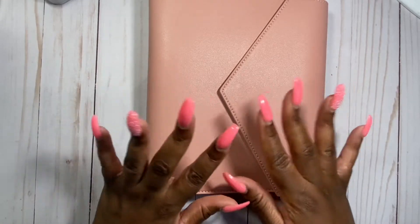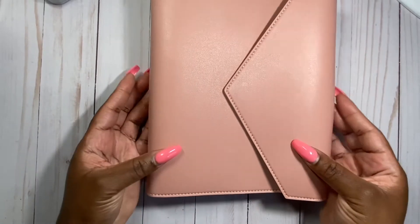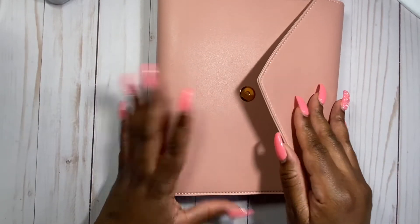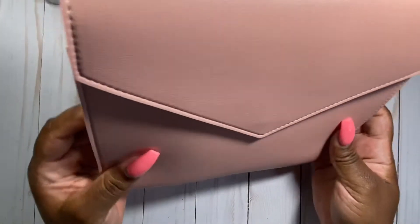The first thing I want to show you is the A5 ring agenda. I decided to get it in the blush color, which I just love — blush is like my favorite color. I'm going to go ahead and show you. Just look at how beautiful that is!